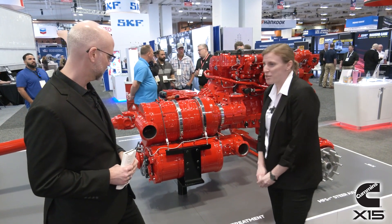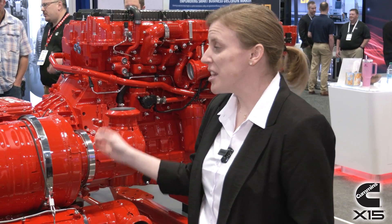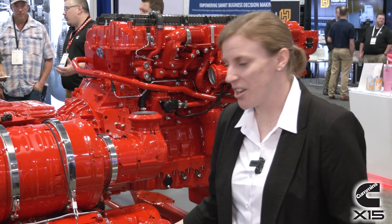With the twin module after treatment system, the biggest way we are improving or maintaining reliability is by sticking with what we know is battle-tested — our proven, tried-and-true solutions. The after treatment solution is still the DOC, DPF, single DEF dosing, and SCR technology that we've proven as a successful strategy in the market. We're not changing that. That's still our core.